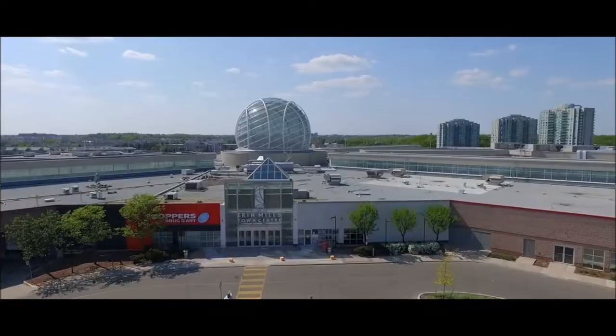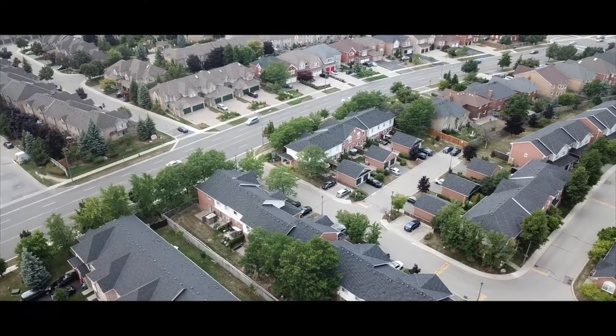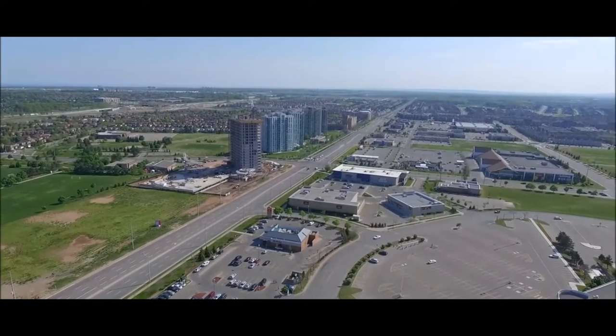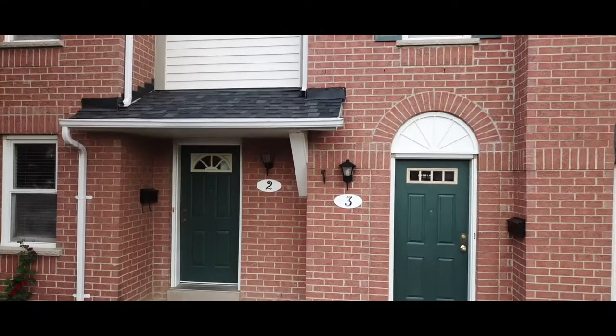Entertain on the patio. Minutes to Erin Mills Town Center, Public Library, Transit and Go Station. Close to top-ranked schools John Frazier Secondary School and St. Aloysius Gonzaga Secondary School, and minutes to the 403 and 401.